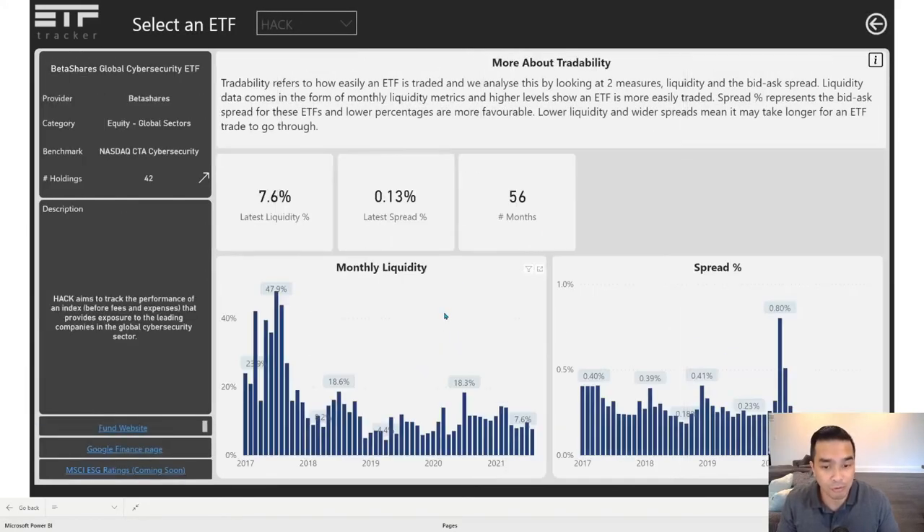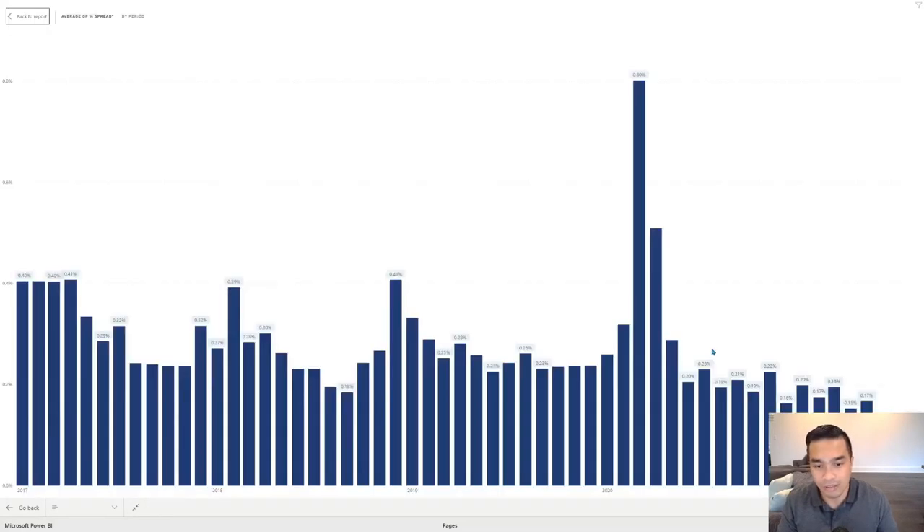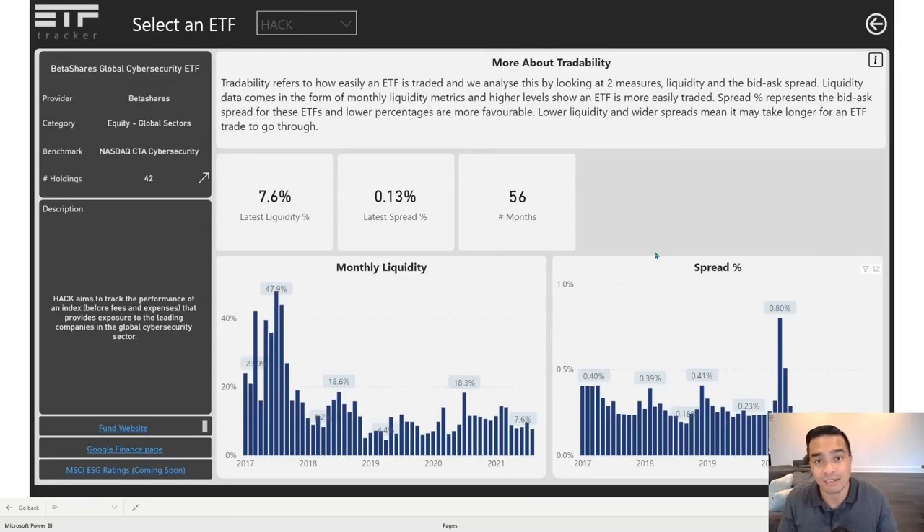The bid-ask spread is important. RASC Australia had a really good video on that — make sure you take a look at it, I'll link it in the show notes — so if you ever wanted to understand spread, it does a really good job. Monthly liquidity has always been kind of high for newer ETFs when they come in and then settles down, but you do want to see high levels of liquidity — it's nearly at 10% and even in the teens more recently. You want to see lower spreads. If they were as high as 0.8% or 0.4%, you want that going down because the spread is the difference between buyers and sellers, and the smaller that difference is, the easier it's going to be for this one to trade.